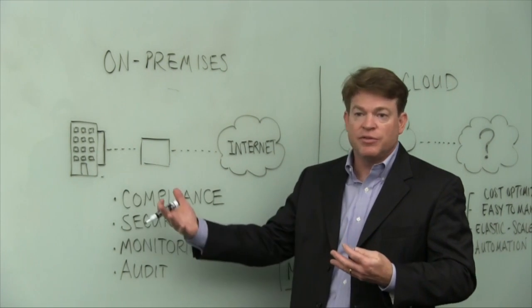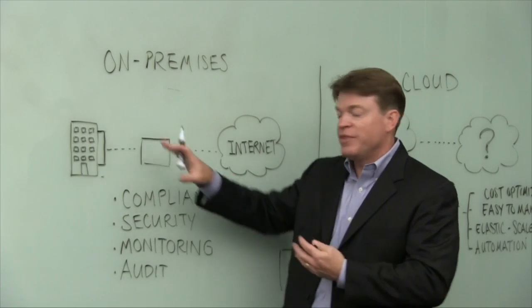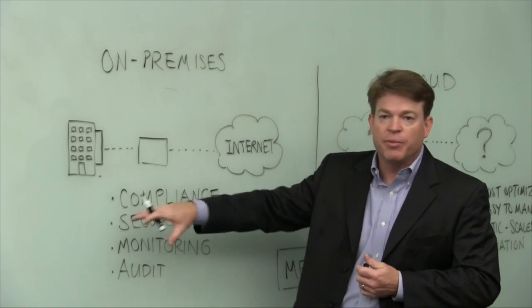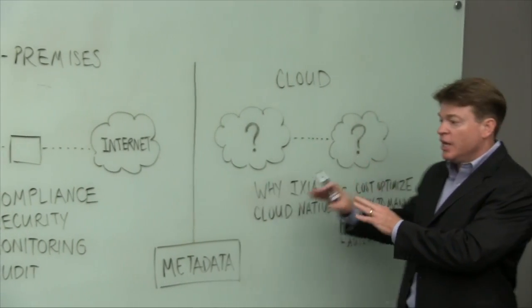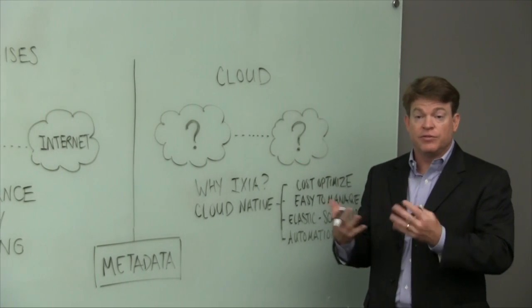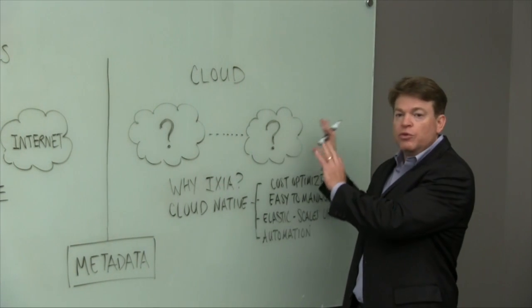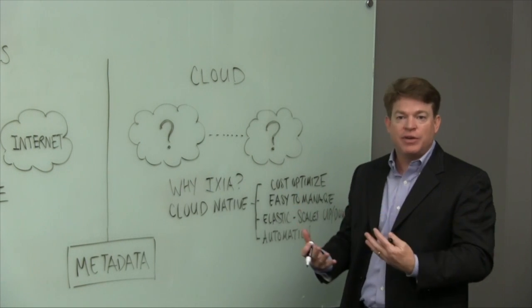In fact, Ixia had been delivering those solutions for like a decade, because we've helped thousands of customers do all these things in their data center, whether it's bare metal or virtual. The big question is, how do you maintain all of these things, answer these same questions, when you move to the cloud? That's why Ixia developed CloudLens to answer those same things when you no longer own the infrastructure, and we did it in a very cloud-native way.